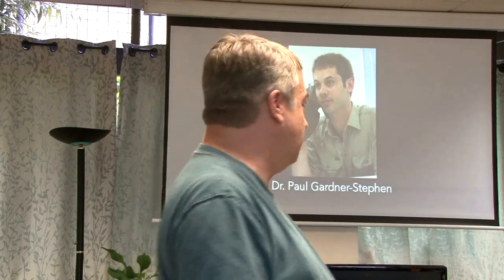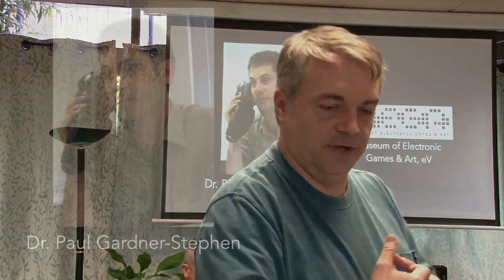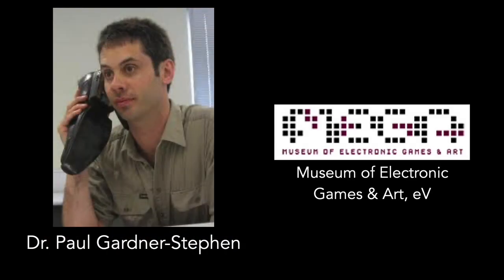Paul started work on what he called the C65GS in 2014. He started a developer blog — a really cool set of articles documenting the history of the project. Then in 2015 he partnered with a German non-profit, the Museum of Electronic Games and Art, which is committed to both historical preservation and recreation of the experience of these machines. In 2015 they founded the Mega 65.